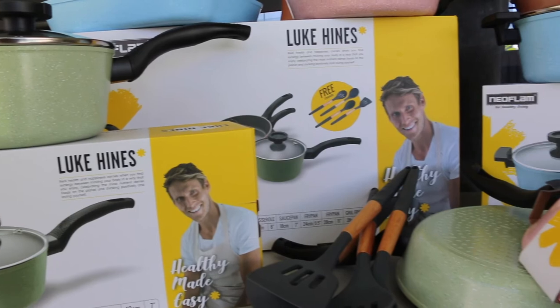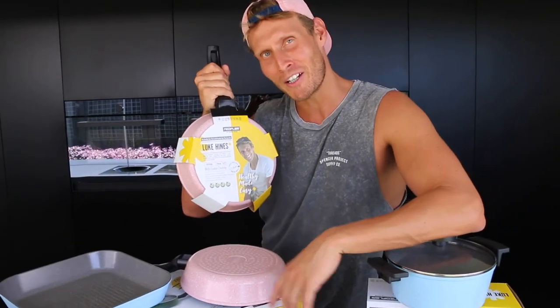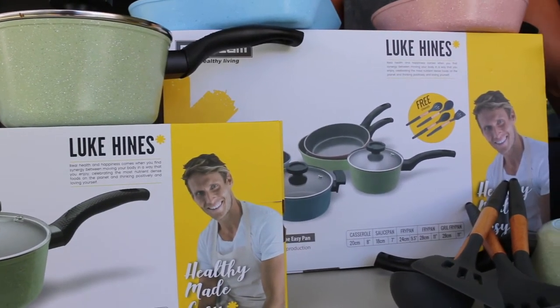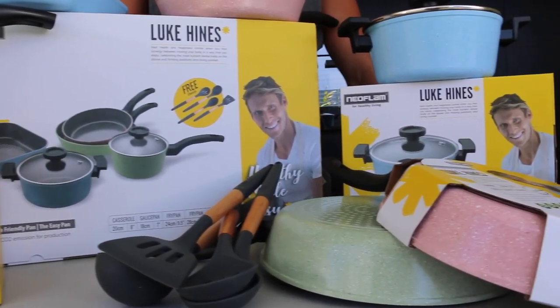I hope you absolutely love it and it brings colour and light into your kitchen. It's not just about healthy ingredients, but also making sure that your cookware and kitchenware is non-toxic for your health. Pick up the Luke Hines Healthy Made Easy cookware range from any Neoflam stockist or online today.